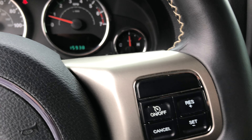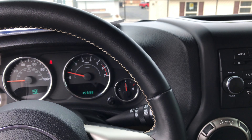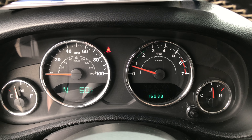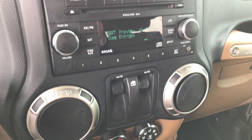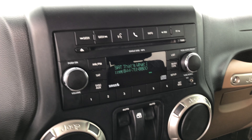It has power windows and power locks. It does have Bluetooth, audio controls, and cruise control. Leather-wrapped steering wheel in excellent condition. It has a compass, temperature, and mileage display. This Jeep only has 15,938 miles. It is a six-speed manual transmission with a 4x4 shifter on the floor. It does have a CD player with satellite radio capabilities, and once again Bluetooth.